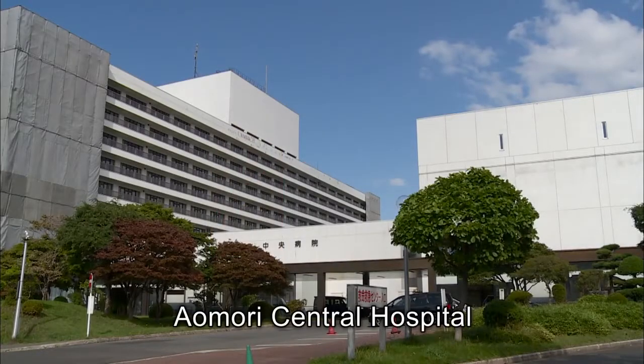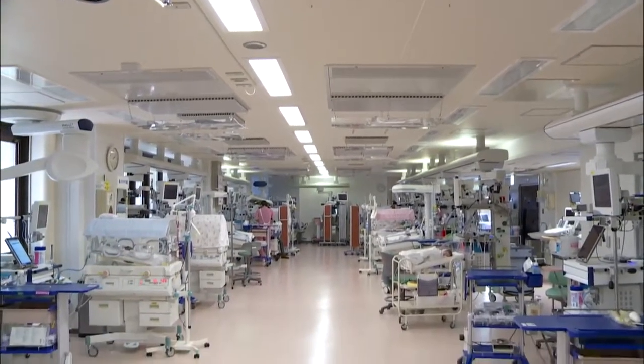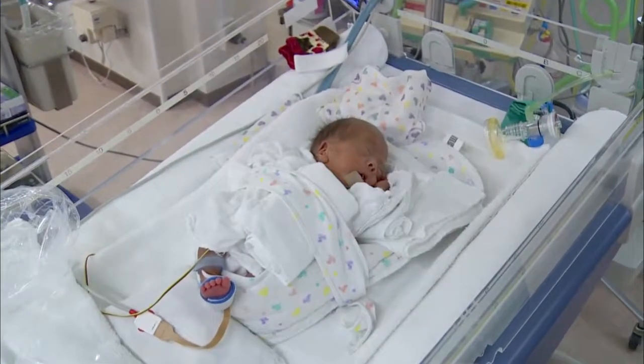Aomori Central Hospital is a major medical facility in Japan. Each day lots of babies are born here. Sometimes newborns have very low birth weights, under 500 grams.